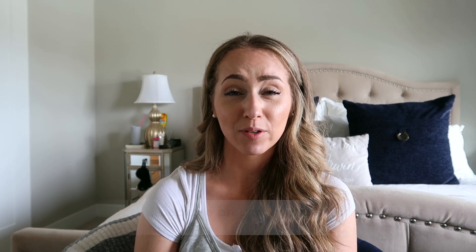Pregnancy brain, you guys — oh my god, it's the worst. I just can't remember words. My mind just goes completely blank, and it's so frustrating, so annoying. It lasted my entire pregnancy last time and it's already started this time. Pregnancy brain plus mom brain — I am not looking forward to that.